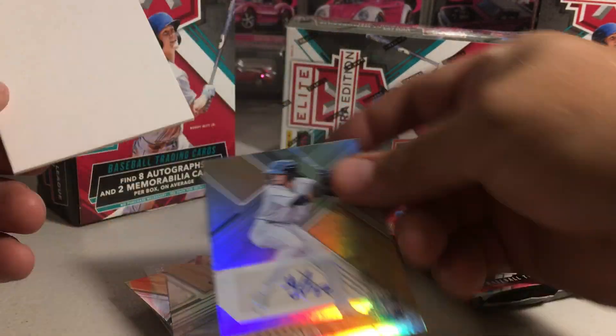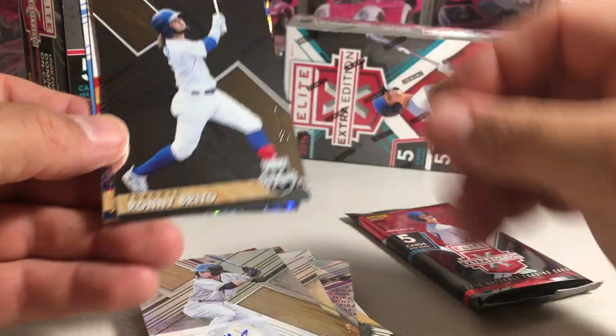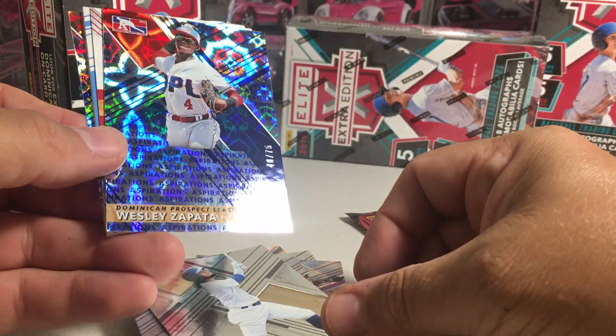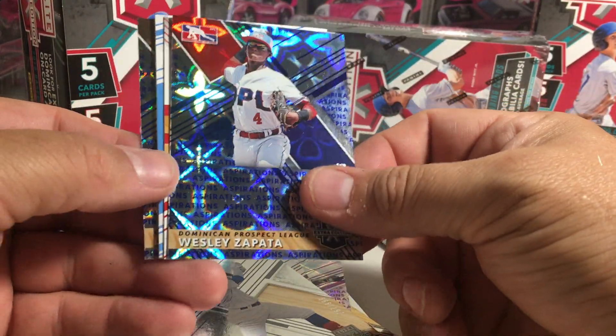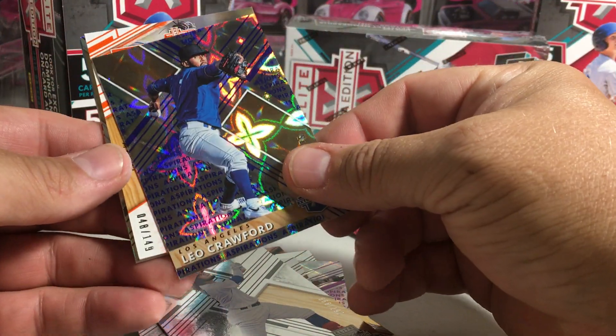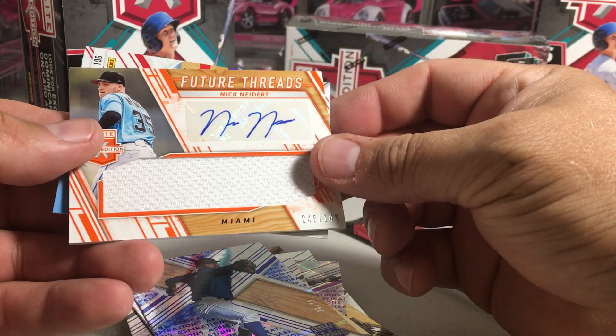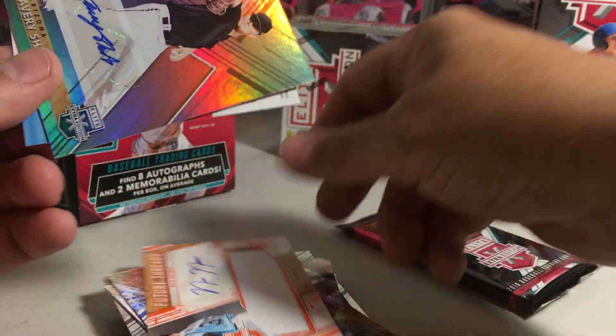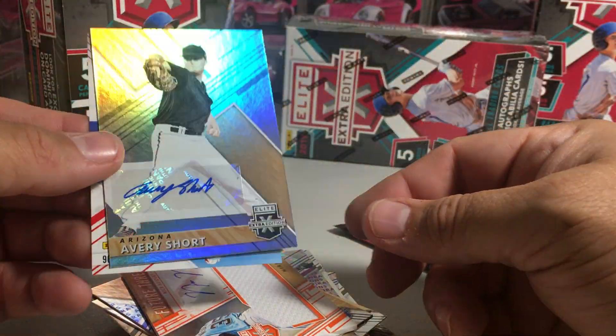Jason Koka. Triple E is funny that way — one box you'll get all numbered autos, and another box you won't get any. So we've got Ronnie Brito. Wesley Zapata out of 75. Leo Crawford out of 75. Nick Miedert out of 149 with a relic. And Avery Short, not-numbered auto. And last pack.